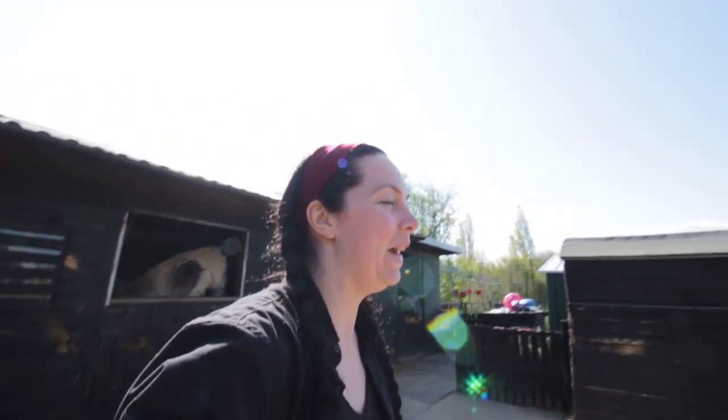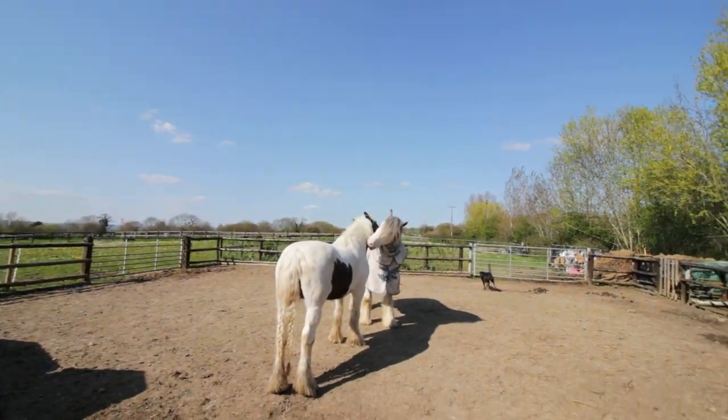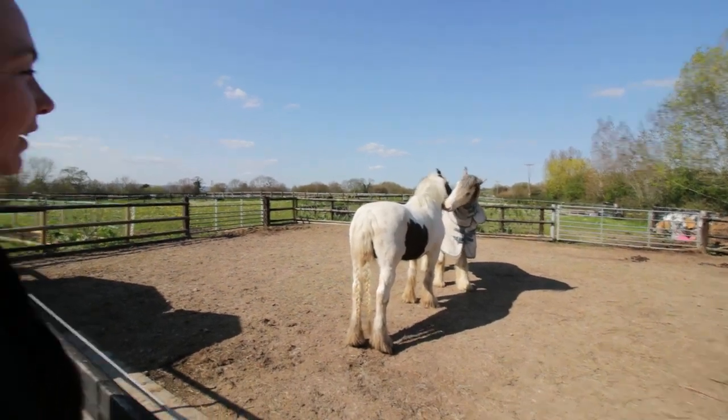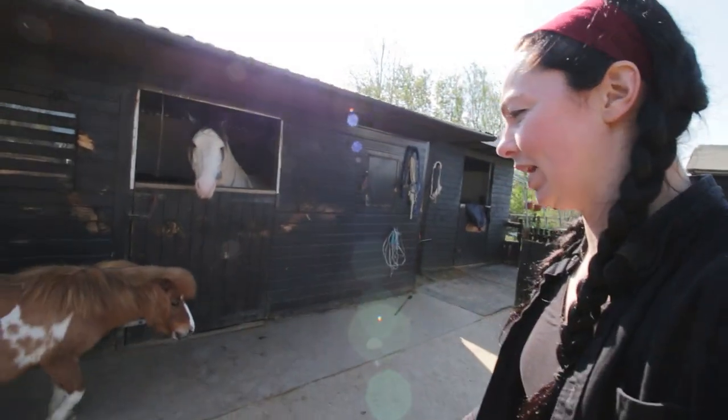Hello everyone, welcome back. It's so nice out today. I'm wondering if that's how Nilly got that big bloody patch on her neck the other day — I wonder if they got a bit carried away with their mutual grooming. She had a big bloody patch on her crest, a big scab. I couldn't quite figure out how she did it but I wonder if it was Mr. Winster. It's a little bit windy out. I hope the sound is going to be okay. I've got a couple of jobs I need to catch up on.